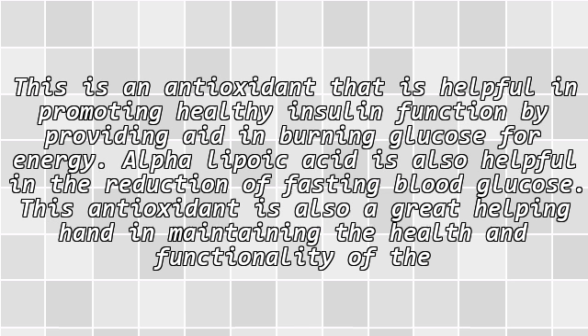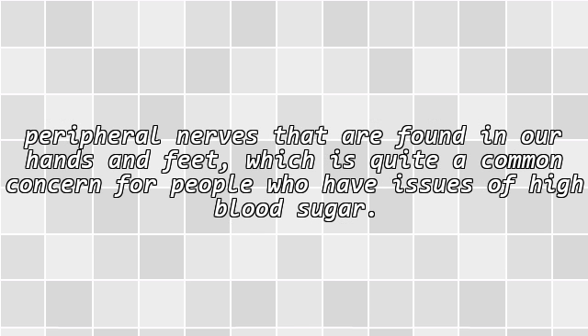Alpha-lipoic acid is an antioxidant that is helpful in promoting healthy insulin function by providing aid in burning glucose for energy. Alpha-lipoic acid is also helpful in the reduction of fasting blood glucose. This antioxidant is also a great helping hand in maintaining the health and functionality of the peripheral nerves found in our hands and feet, which is quite a common concern for people who have issues of high blood sugar.